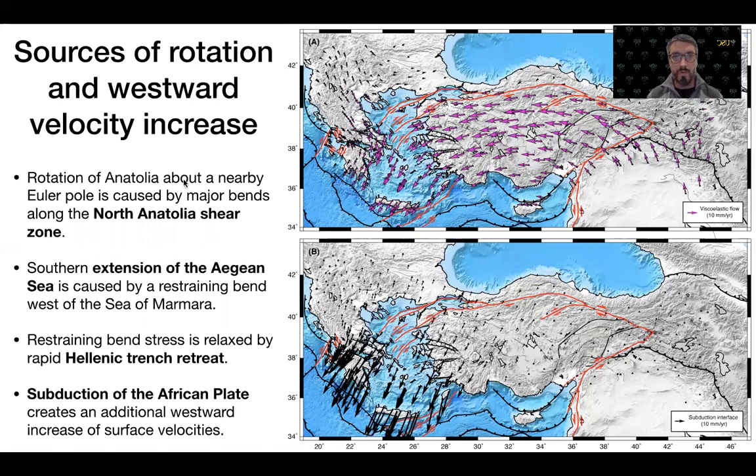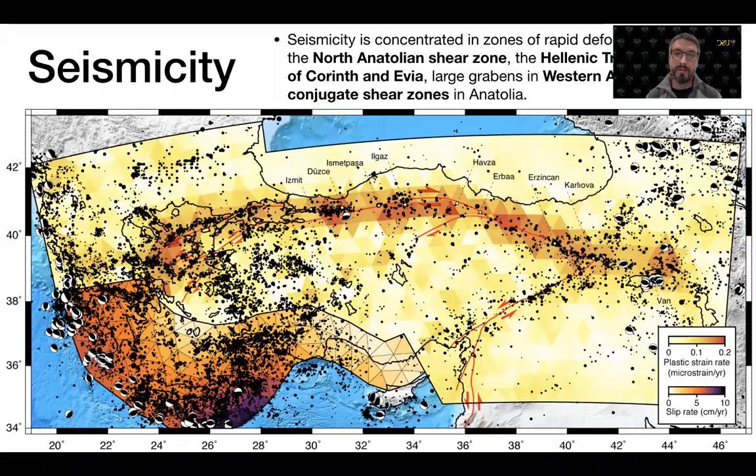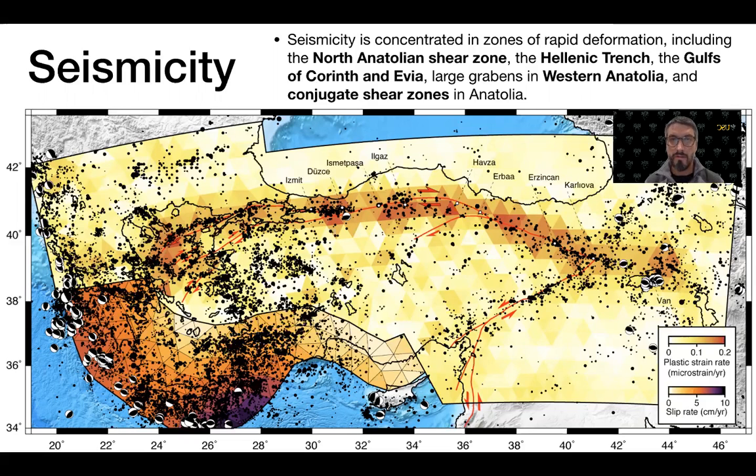We are interested in comparing the distribution of plastic strain rate with deformation in the brittle crust, including seismicity. The distribution of seismicity is concentrated in zones of rapid deformation, including the North Anatolian shear zone, the Hellenic Trench, the Gulf of Corinth and Evia, large grabens in western Anatolia, and conjugate shear zones in Anatolia. This includes the region of the very recent earthquake offshore the Menderes graben that caused a tsunami in western Turkey.